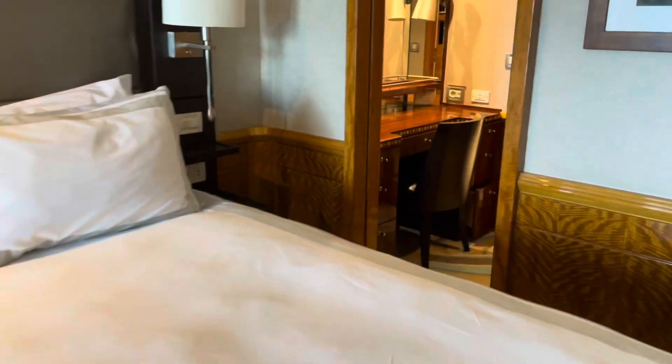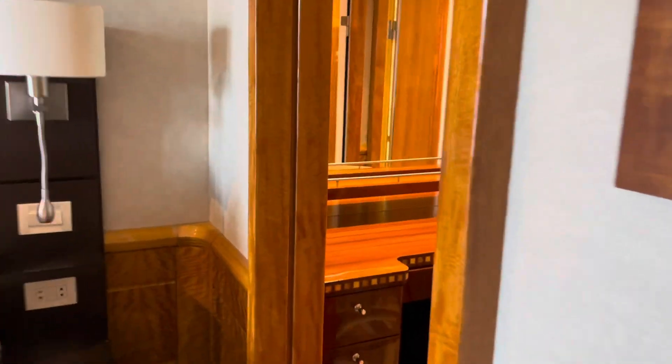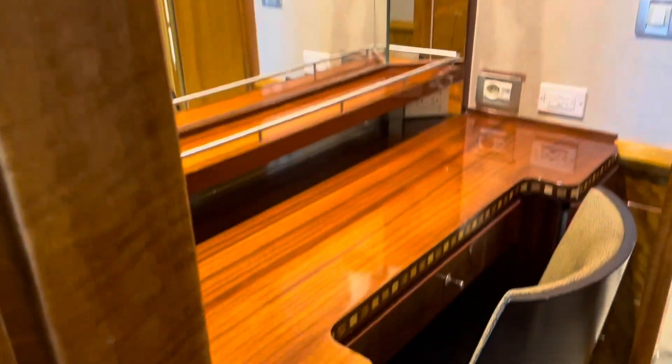There's another television in here. Here is the bed. Here's a little desk area, and a great closet with a safe.